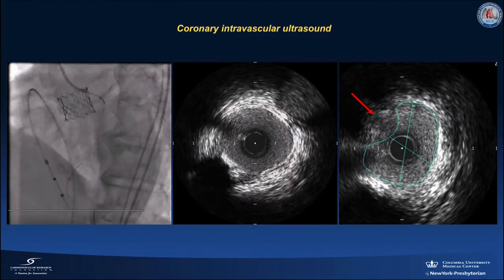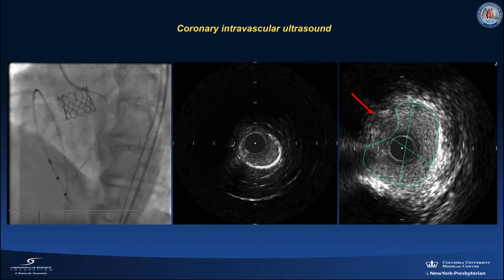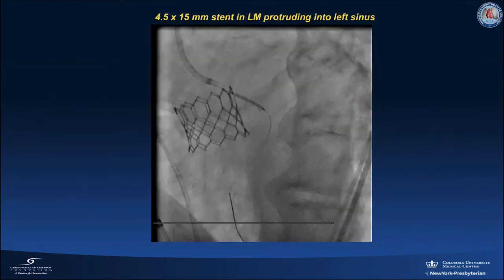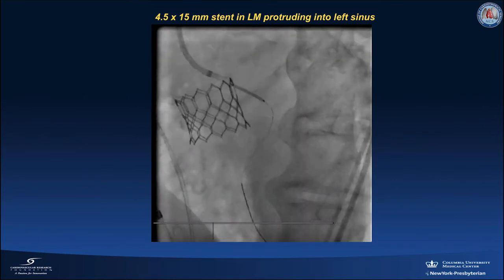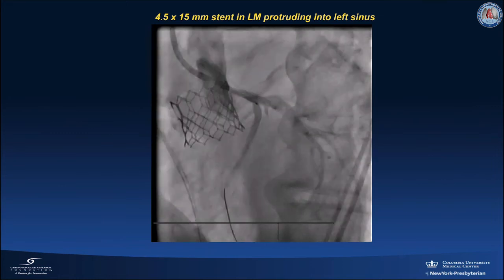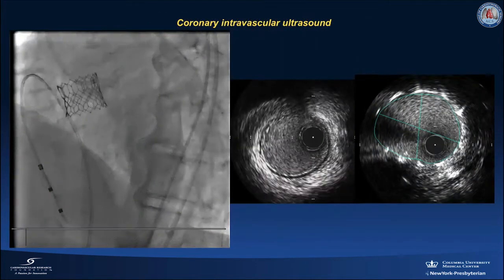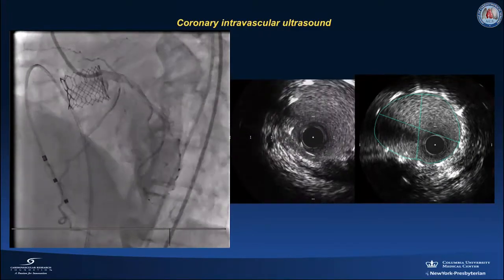Coronary intravascular ultrasound confirmed the impingement of flow into the left main by the displaced left aortic valve leaflet. A 4.5 by 15 mm stent was deployed into the left main protruding back into the left sinus to push away the displaced aortic valve leaflet. Patency of flow was confirmed by repeat coronary angiography and intravascular ultrasound.